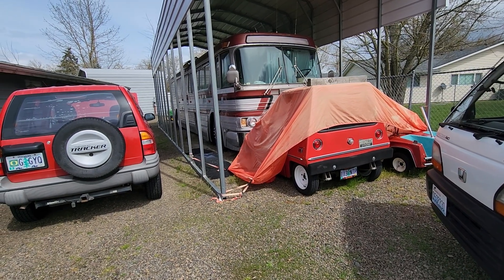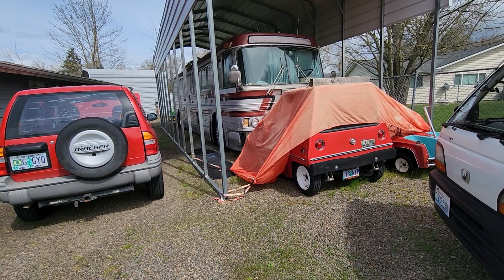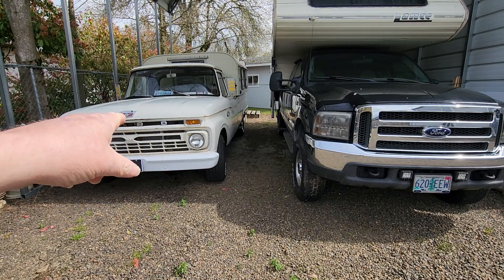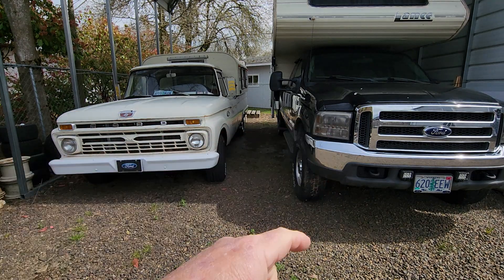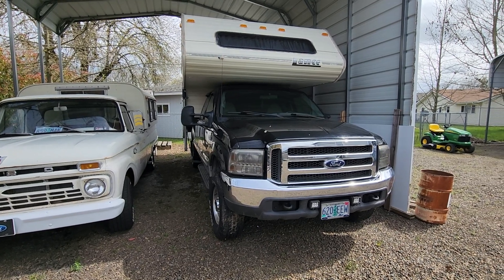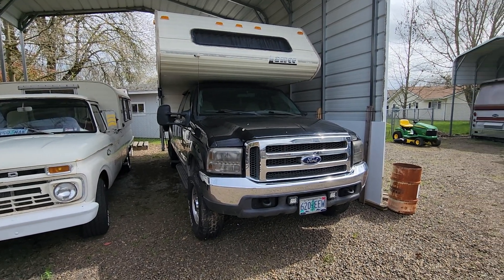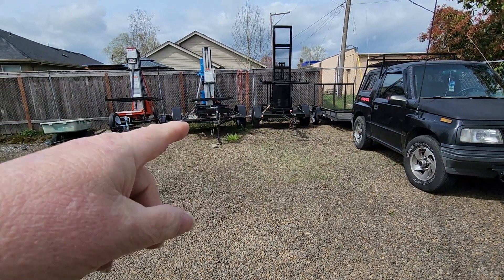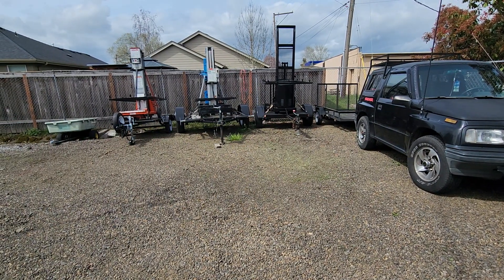The red Tracker has a battery. The John Deere has a battery. The shop truck has a battery. My Super Duty has two batteries plus one in the camper — three batteries. The black Tracker has a battery, and my three speaker towers all have batteries in them.